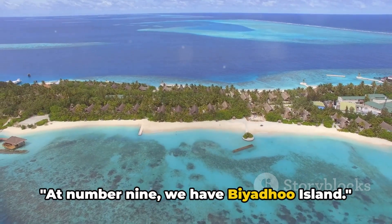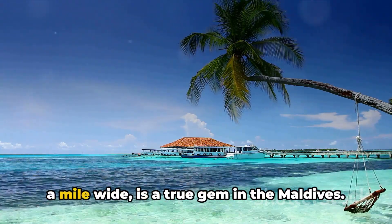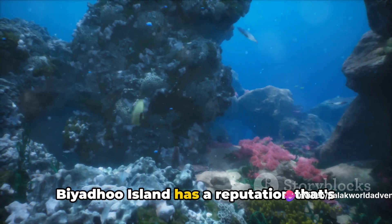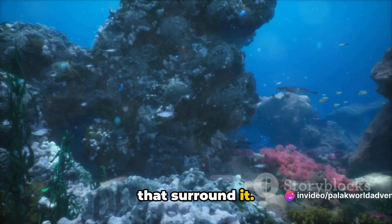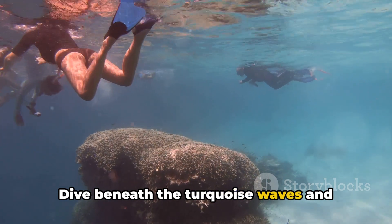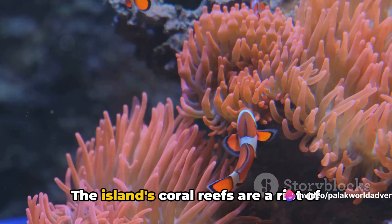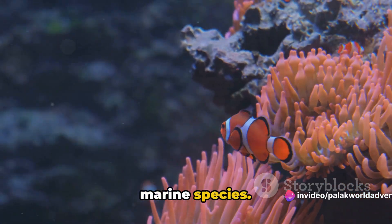At number nine we have Biyadhoo Island. This tiny slice of paradise, barely half a mile wide, is a true gem in the Maldives. Biyadhoo Island has a reputation that's as vibrant and diverse as the coral reefs that surround it — known far and wide as a top spot for diving and snorkeling. Dive beneath the turquoise waves and you'll discover an underwater world teeming with life, the island's coral reefs a riot of colors home to a myriad of marine species.